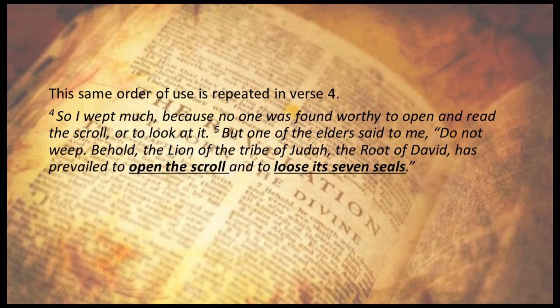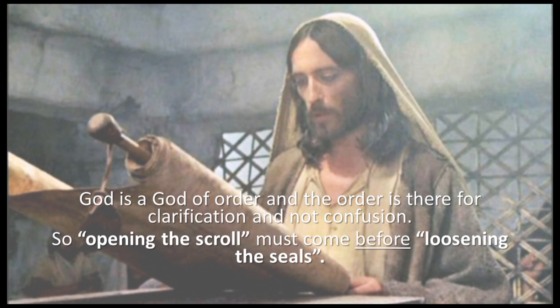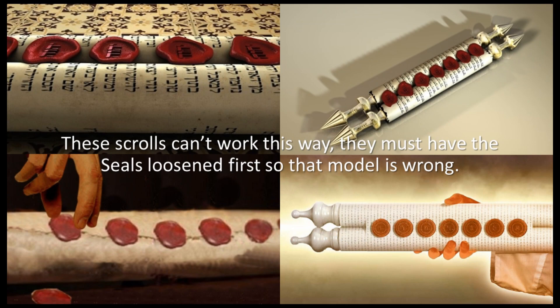This same order is repeated in verse 4: 'So I wept much, because no one was found worthy to open and read the scroll or look at it. Behold, the Lion of the tribe of Judah, the Root of David, has prevailed to open the scroll and loose its seven seals.' God is a God of order, and the order is there for clarification, not confusion. So opening the scroll must come before loosening the seals. These scrolls can't work this way — they must have the seals loosened first. So that model is wrong.